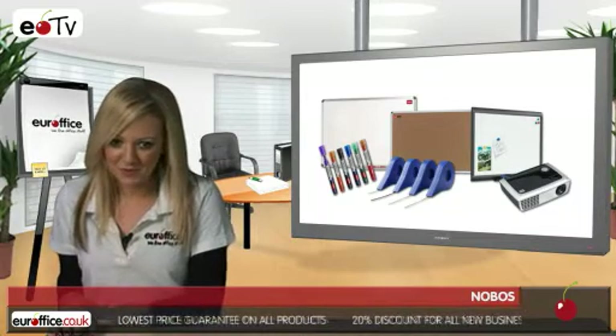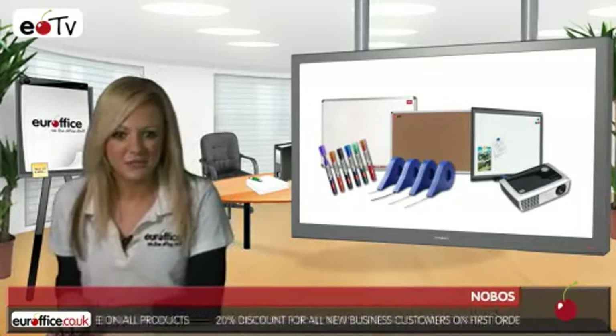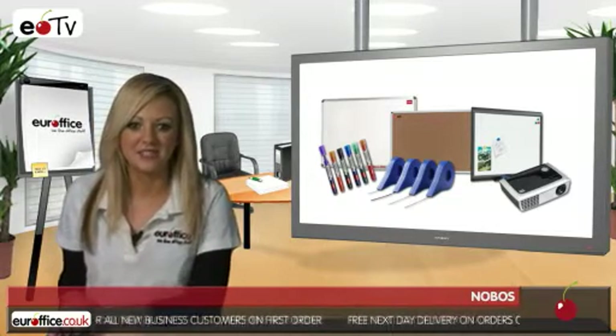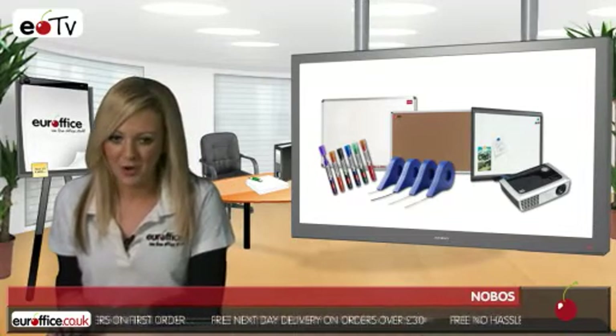But Nobo is not just about whiteboards. We also have Nobo T-Card kits in a range of sizes, exhibition stands and showboards, projector screens, and a whole host of visual communication accessories like whiteboard pens, gridding tape, erasers and much more.